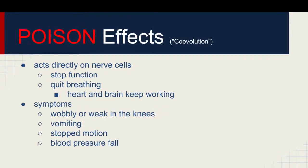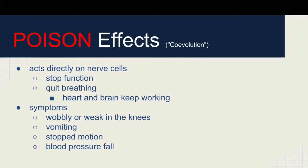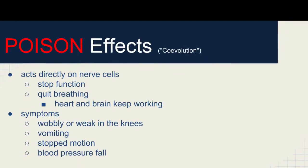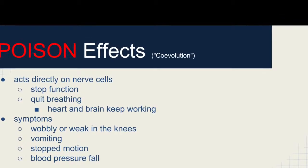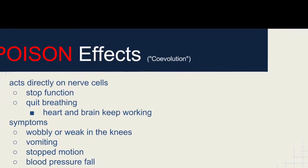When the toxin is introduced into an animal's body, it has horrific effects. It acts directly on the nerve cells, keeping them from functioning and making the animal stop breathing. Although the animal lacks a constant supply of oxygen, its heart and brain continue working. Other effects include being wobbly or weak in the knees, vomiting, being unable to move, and an immediate drop in blood pressure.